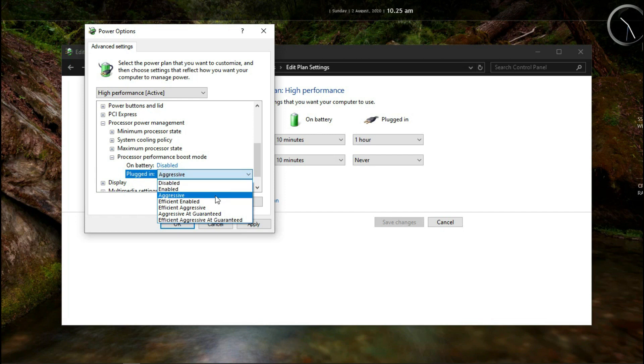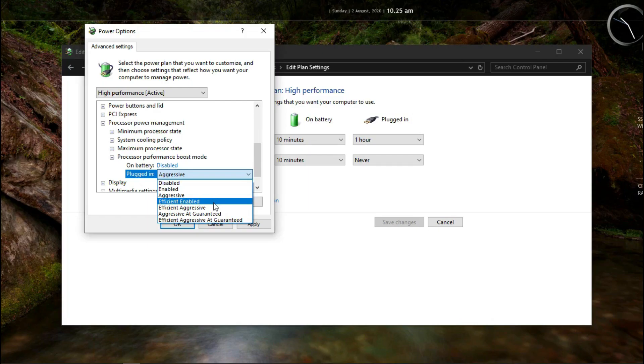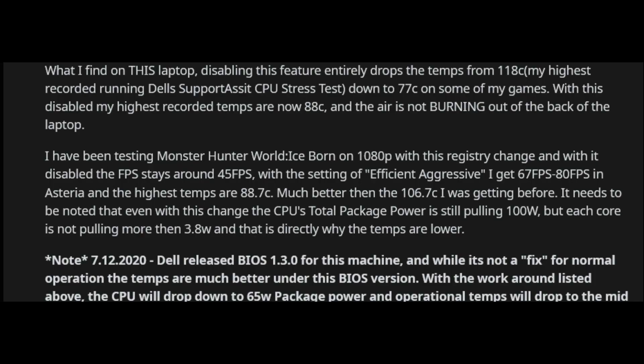You can also disable it when plugged in, but don't — because when this setting is disabled during plugged-in use, performance drops. For a game like Monster Hunter World, which is both GPU and CPU intensive, frame rates dropped to 45 FPS. We don't want frame rates to drop — we just want temperatures to drop. So instead of selecting Disabled for the plugged-in state, select Efficient Aggressive. With that setting, he's getting 67 to 80 FPS in the game, and the highest temperature recorded is only 88.7 degrees centigrade — much better than the earlier 106 degrees centigrade.